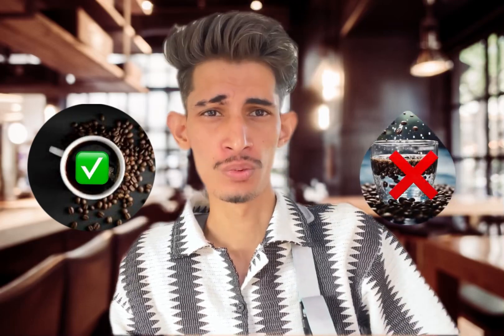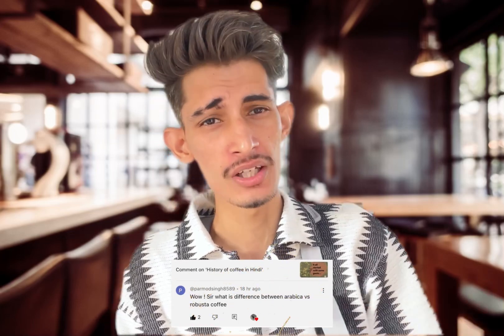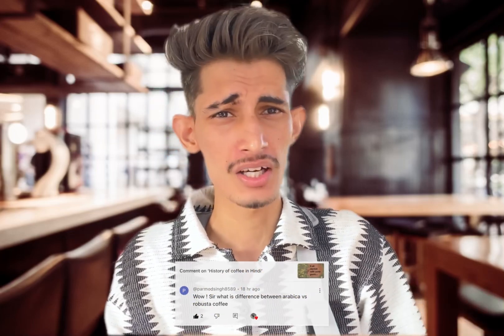As a coffee consumer, this is very important to know whether you are drinking a great cup of coffee or that is just hot water. In my previous video, I got a comment in which a person asked me what is the difference between Arabica and Robusta. If you are a coffee consumer, you will also hear these words about Arabica and Robusta.